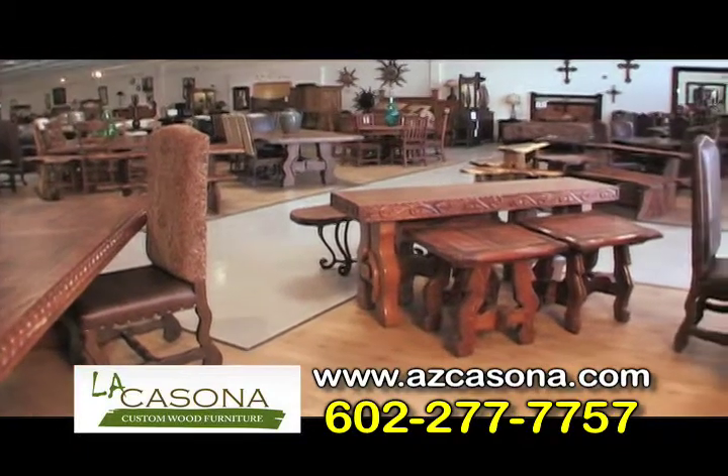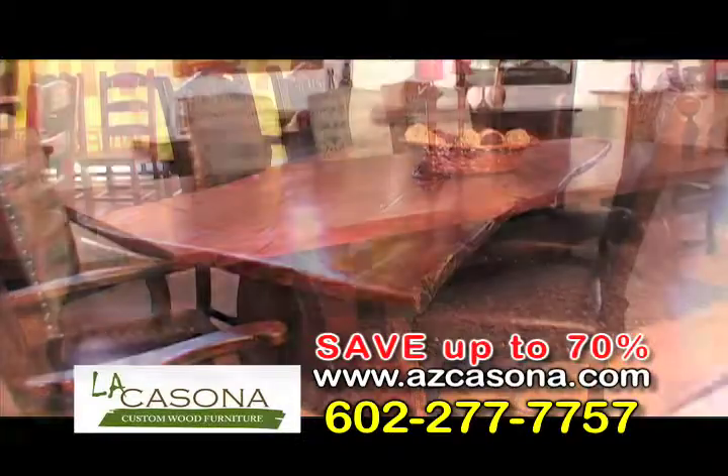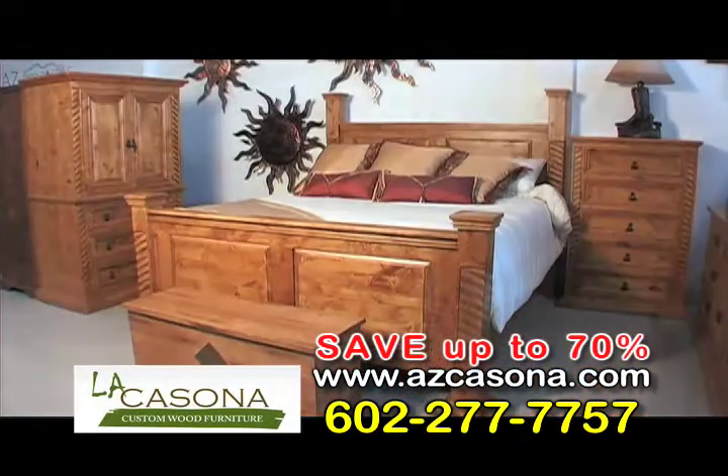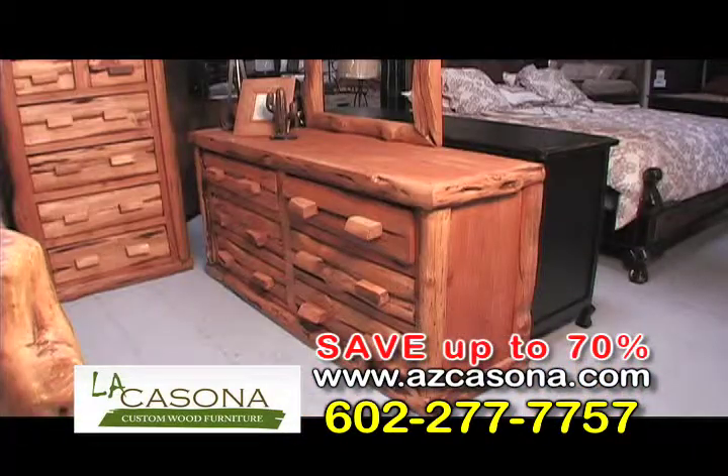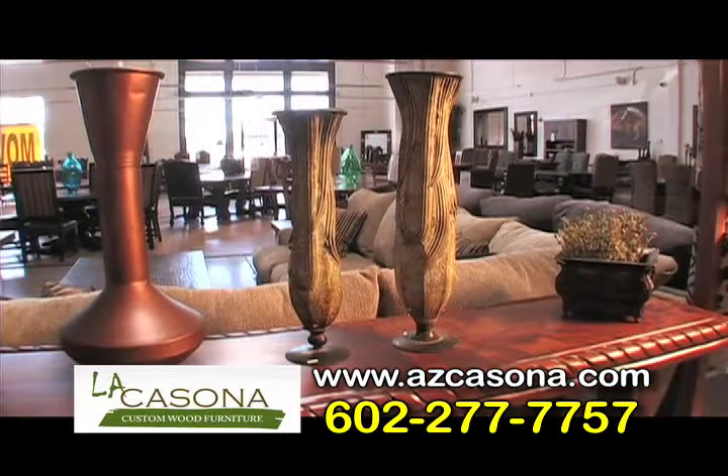La Casona Custom Wood Furniture is having a huge moving sale. Save up to 70% on custom-made mesquite and alder tables, chairs, bedroom sets, cabinets, and other fine woods. You'll find amazing savings on all of our handcrafted custom wood furniture and accessories.